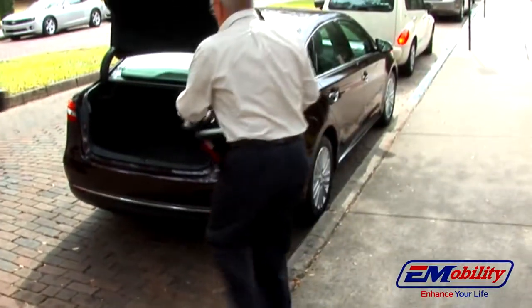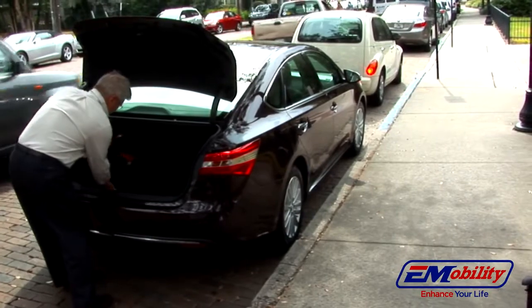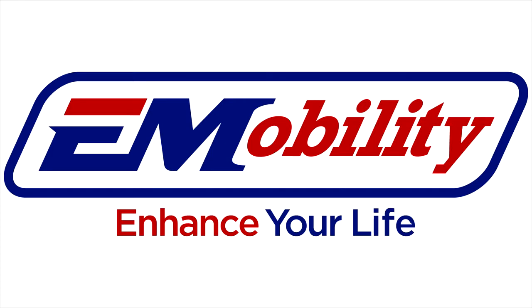At just 55 pounds complete, you can take the Transformer anywhere you go. The Transformer Automatic Electric Folding Scooter is simply the most revolutionary folding scooter on the market today — compact and easy to use with all the features you are looking for. Call your Transformer dealer now.